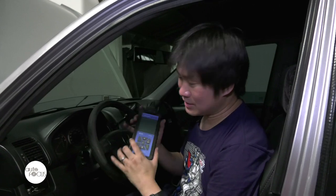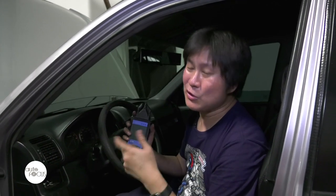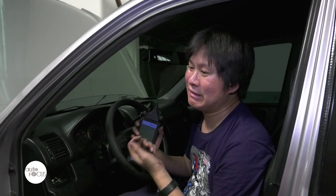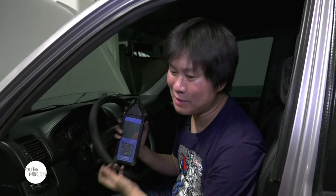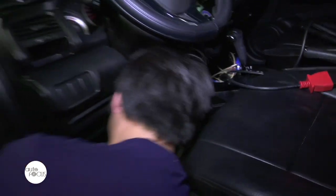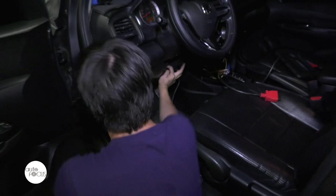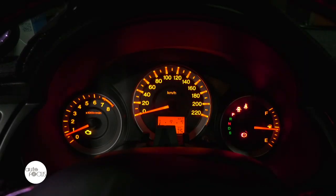You cannot find out for certain without a scanner. If you go to Lazada and type 'OBD scanner' you'll find many options for 400, 700, or 900 pesos — any of those will work on your car to help narrow things down. And if you bring your car to the shop, make sure you scan it first and take a picture of the error code to show the mechanic, so they won't be working in the dark and guessing — that will be a big help.